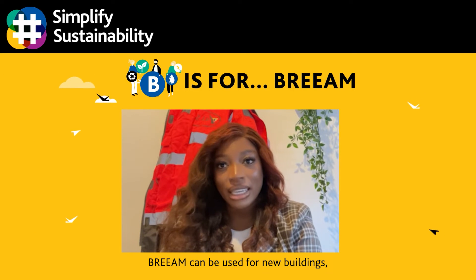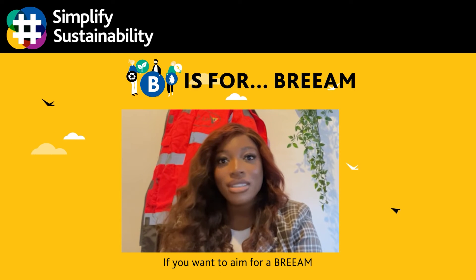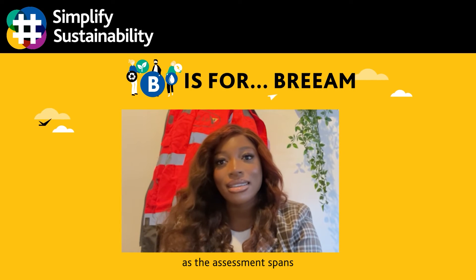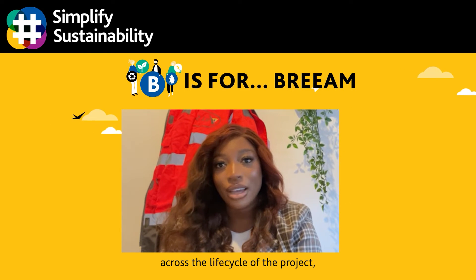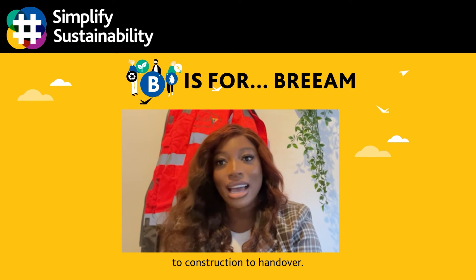BREEAM can be used for new buildings, fit-out projects and when buildings are in use. If you want to aim for a BREEAM certification, it's important to raise this early in the process, as the assessment spans across the lifecycle of the project, from concept to design to construction to handover.